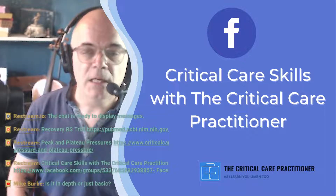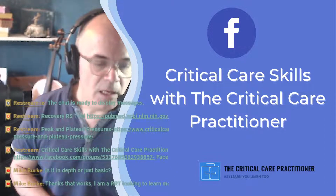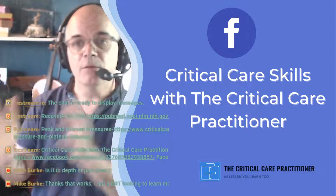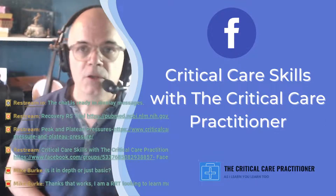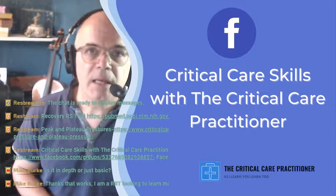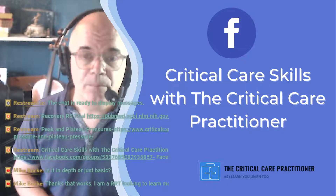The links for today's session are in the chat. Go to Critical Care Skills with the Critical Care Practitioner and that will get you into the group. Eventually these conversations are going to move over from the Facebook page to the group to encourage people over there so we can talk to each other. So what are we talking about this week? We are talking about peak and plateau pressure and why do we care.